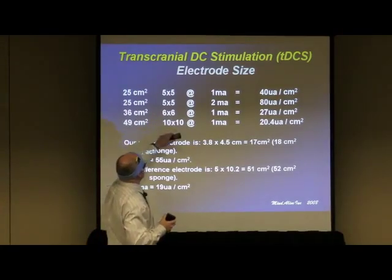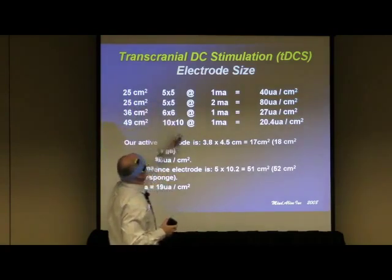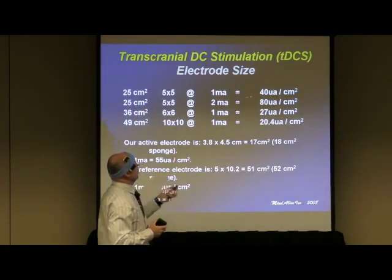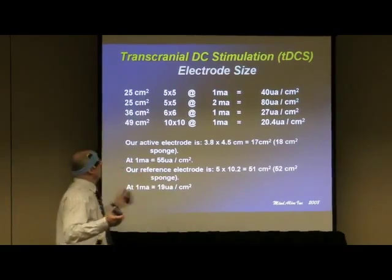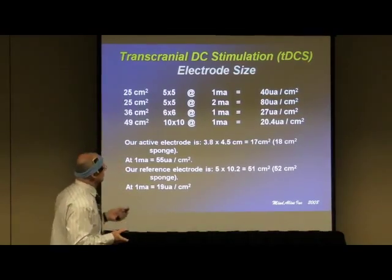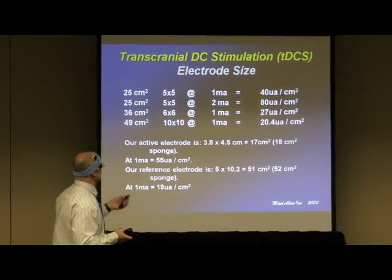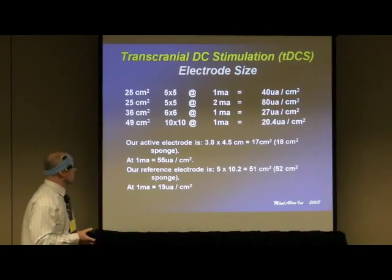Here's an example of current density: if you had a 5 by 5 centimeter electrode — that's 25 square centimeters — and you put 1 milliamp through it, you'd have 40 microamps per square centimeter, which is just 1 milliamp divided by 25. If you had different electrode sizes, you'd have different outcomes with different currents flowing through them. That's how it's calculated.